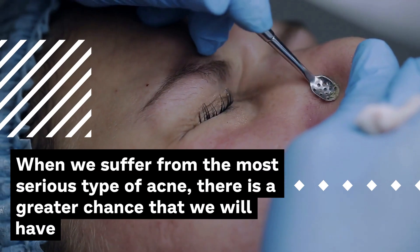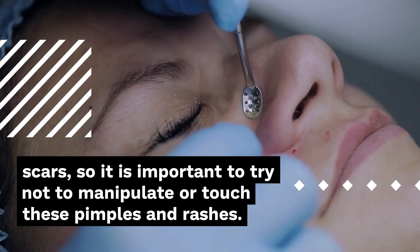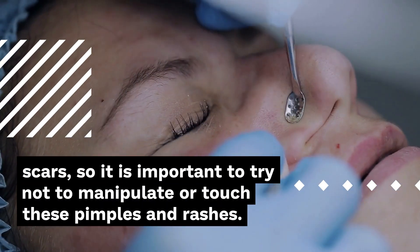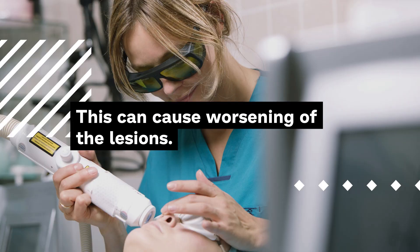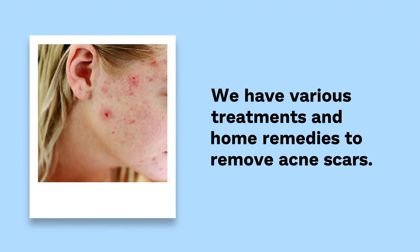When we suffer from the most serious type of acne, there is a greater chance that we will have scars, so it is important to try not to manipulate or touch these pimples and rashes. This can cause worsening of the lesions. We have various treatments and home remedies to remove acne scars.